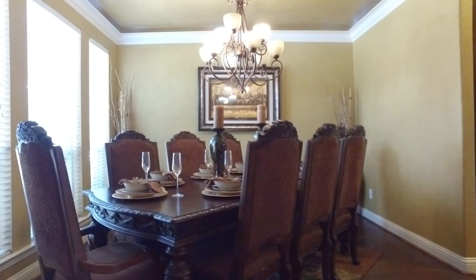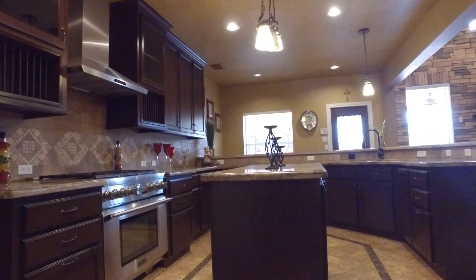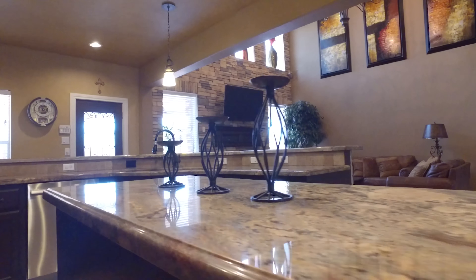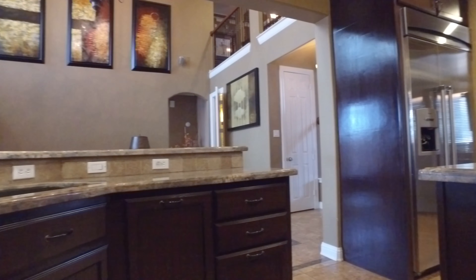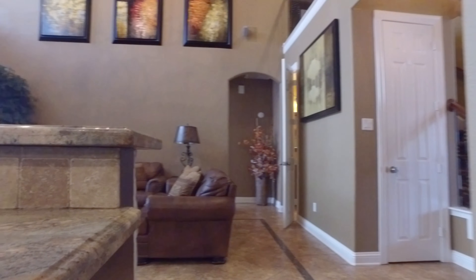The beautiful wood floors continue in the family dining room with double crown molding and an upgraded chandelier. Gorgeous countertops and a center island are all open to the family room. This stainless steel appliance kitchen has custom cabinets and plenty of room connected to the dining room, making entertaining so easy.